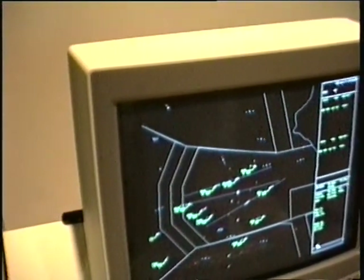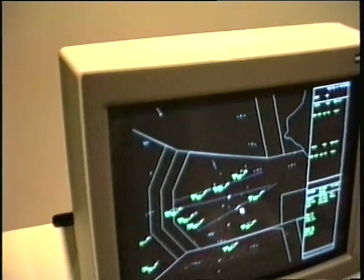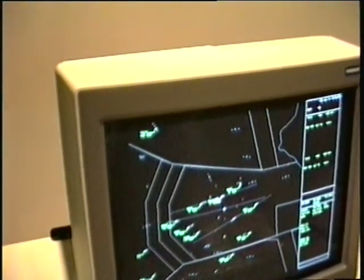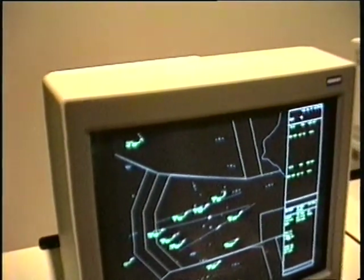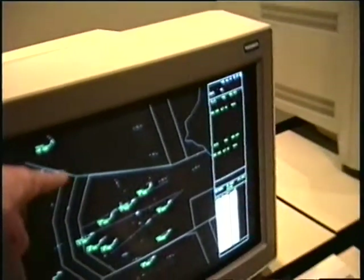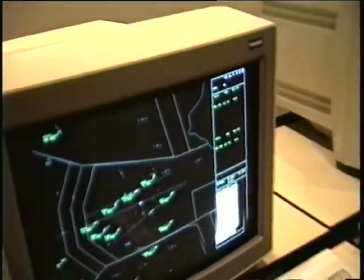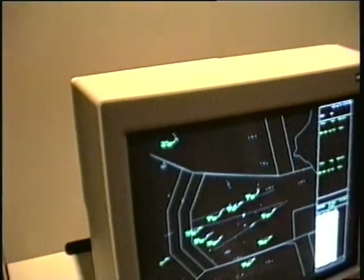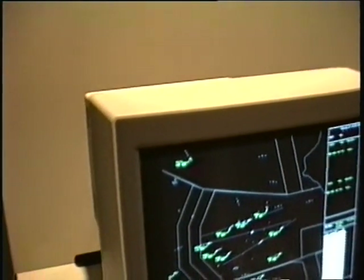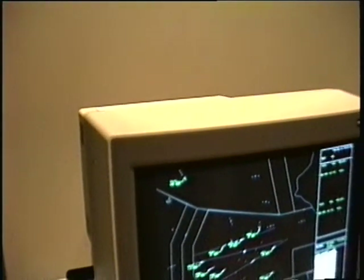Okay, where's Tegel and where's Tempelhof? Schönefeld. Tempelhof. And where's Tegel? Okay, so we got an idea of the scale then. And what are these lines here? Airspace — different airspaces and responsibilities over here in Berlin.